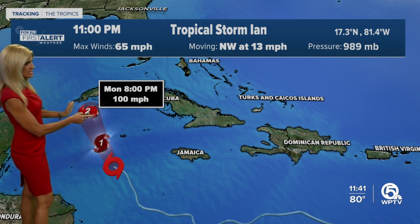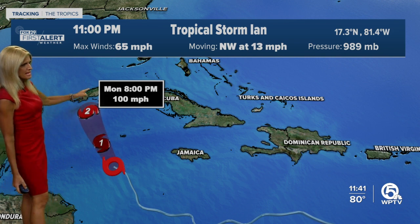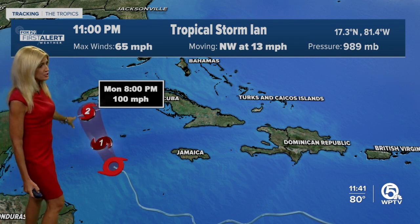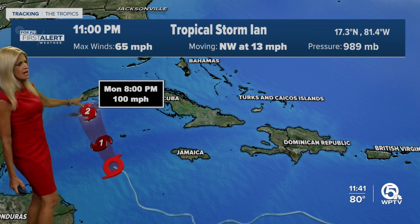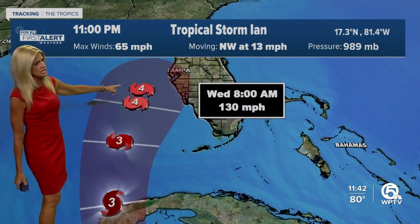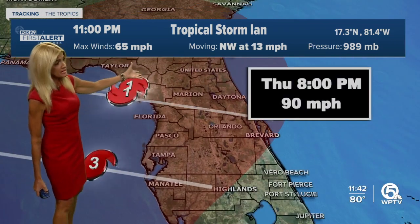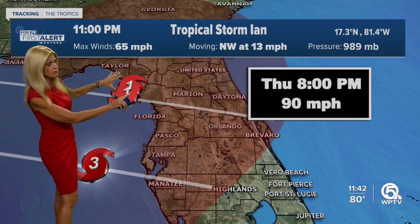Here's the timeline: moving to the northwest at 13, by Monday tomorrow at 8 o'clock, 100 mile per hour winds as a Category 2 hurricane just to the south of the western tip of Cuba. Then it comes out into the Gulf as a Category 3, so at that point it's a major hurricane, then briefly strengthens to Category 4, but then weakens again before perhaps making landfall in the Big Bend region.